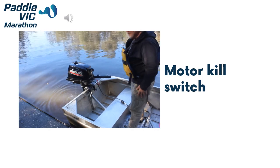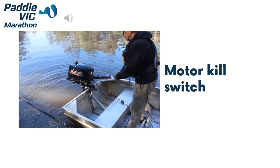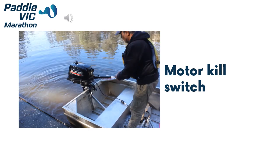It is important that you know where the motor's kill switch is. This is on the end of a red bungee cord that, when detached from the motor, will stop the engine.